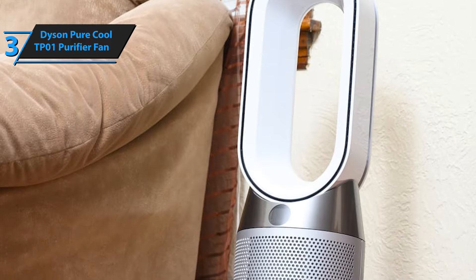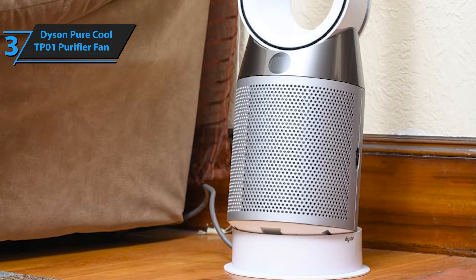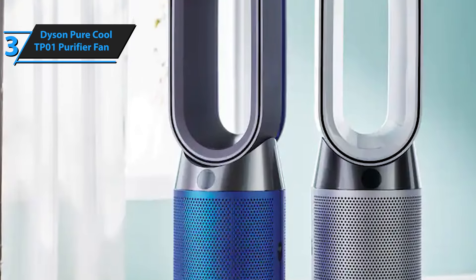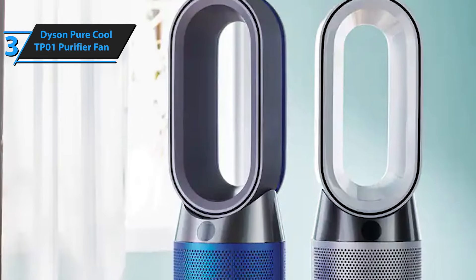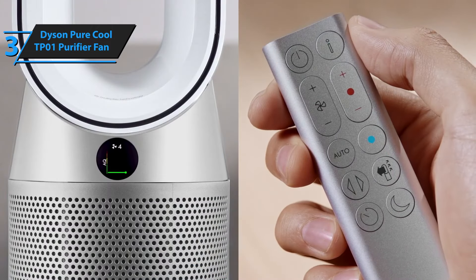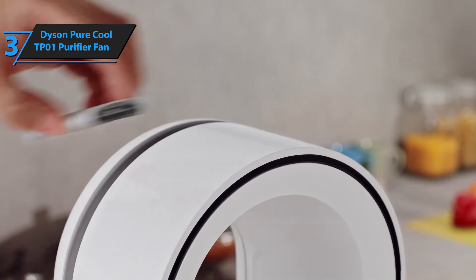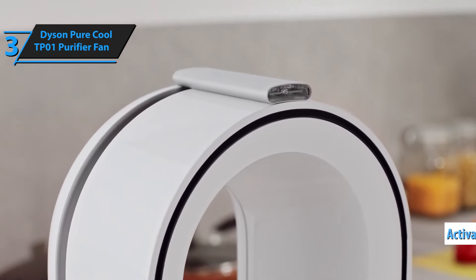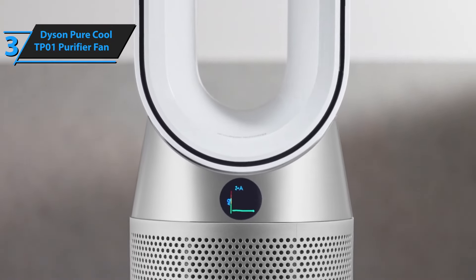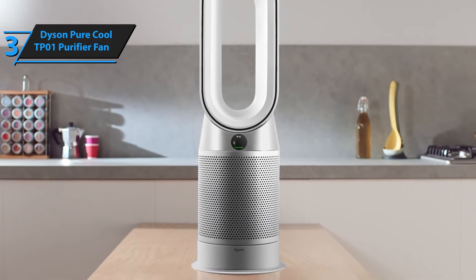The TP01, already a powerhouse with its air multiplier technology, is further enhanced by a high-grade air filtration system, making it one of the market's top performers in improving air quality. Its 360-degree glass HEPA filter captures 99.97% of airborne particles, including pollen, dust, allergens, and pet dander, even those as minute as 0.3 microns. Additionally, the activated carbon feature traps unpleasant odors, gases, toxins, fumes, and volatile organic compounds, ensuring an overall improved air quality experience.